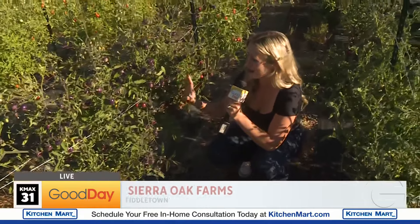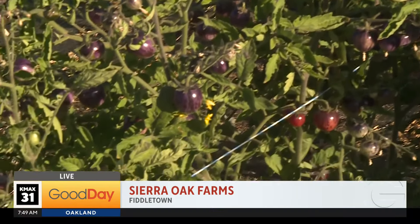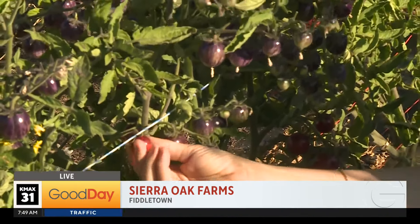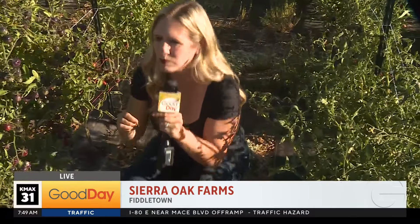I have to show you these tomatoes. These are called black strawberry tomatoes. Look at the way they're growing — they look like strawberries. They turn that purple, and when they're like this one, that's ripe for eating. Mmm, yummy. Oh, it's delicious.